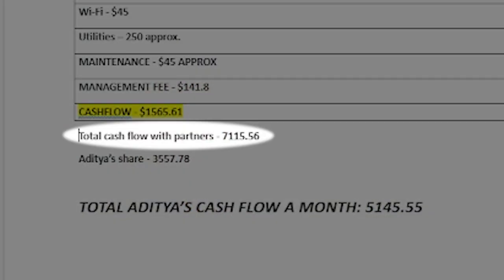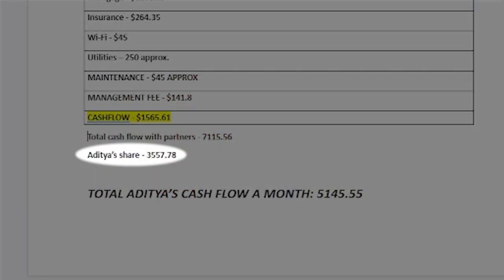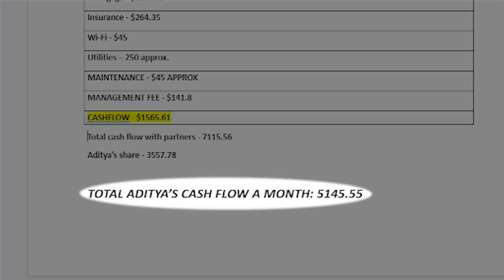To summarize: the total cash flow including all partner properties is $7,115.56. My share from the partnership properties is $3,557.76. Adding my personal properties, my total personal cash flow is $5,145.56. This is the first time I actually calculated my total cash flow, and I was so happy — this is actually more than my monthly income when I was a software engineer.